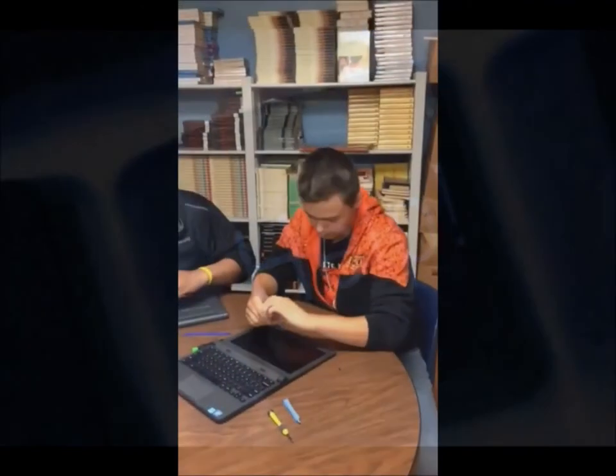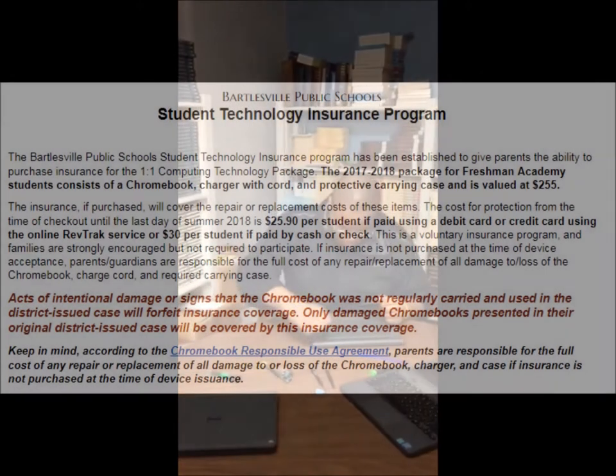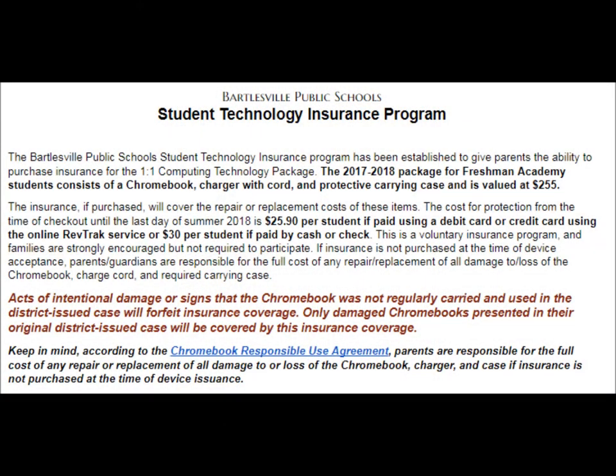On occasion, even the best-intentioned students drop a Chromebook, and that happens. Chromebooks are much more durable than they seem. Accidents do happen, but occasionally oopses happen, and when that does happen, we have people here at school who can fix that Chromebook and get it back in working order very quickly.